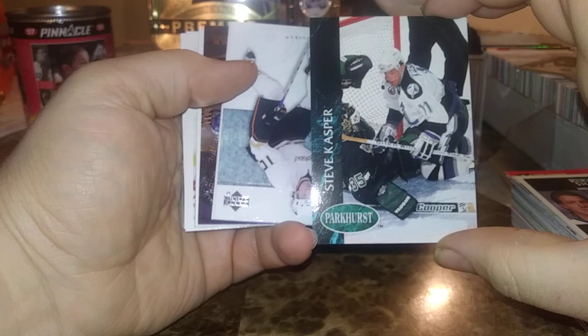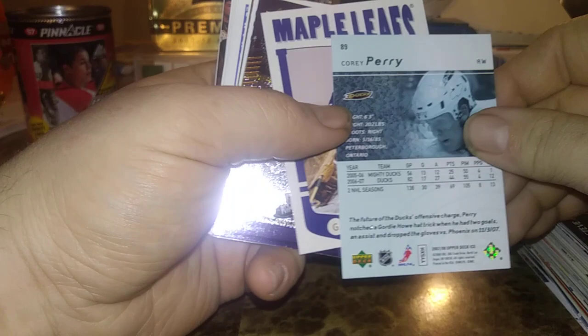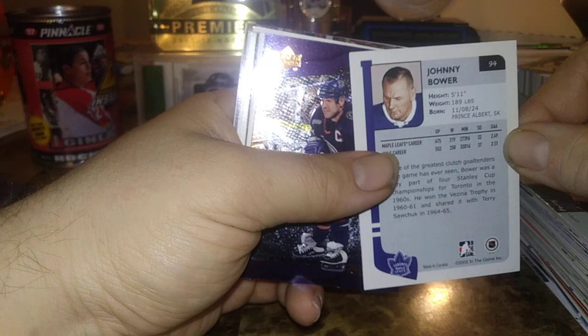Here's Steve Kasper — the not-so-friendly ghost. As usual they have their cards every which way. Corey Perry from UD Ice — that's pretty cool, 2007-08 UD Ice. This is one of the years they did not have an acetate design. Johnny Bower on the Toronto Maple Leafs — one of the legends of the game, that's pretty nice. Here's a Doug Waite.